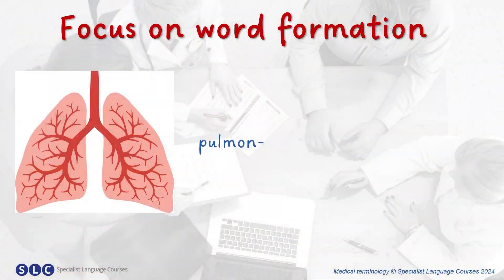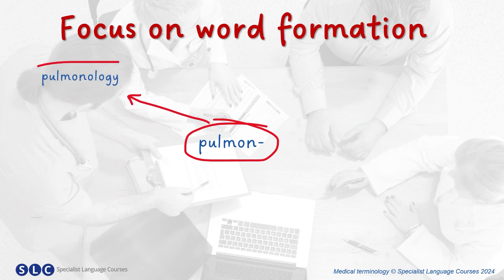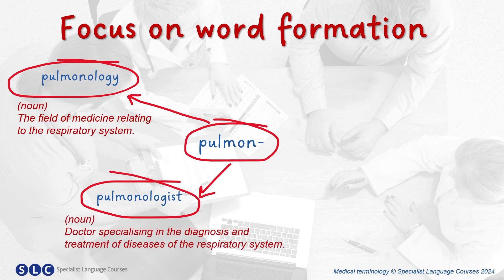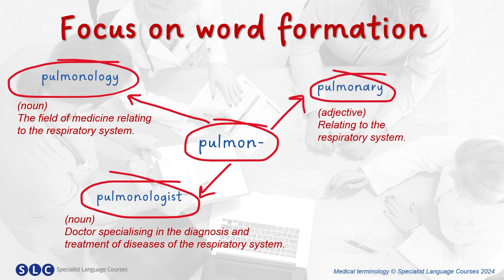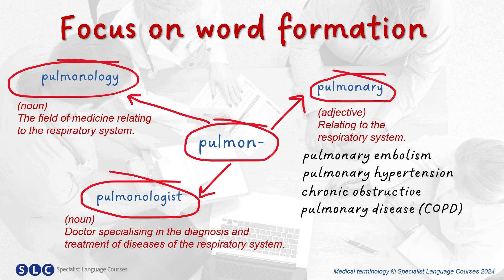Now let's take a closer look at the prefix 'pulmon'. How many words can you make using this prefix? Let me know in the comments below. So, we have 'pulmonology', which is a noun — the field of medicine relating to the respiratory system. And we have another noun, 'pulmonologist', which is a doctor specialising in the diagnosis and treatment of diseases of the respiratory system. And we've also got 'pulmonary', which is an adjective meaning relating to the respiratory system. Common terms using this word would be pulmonary embolism, pulmonary hypertension, or chronic obstructive pulmonary disease — or COPD.